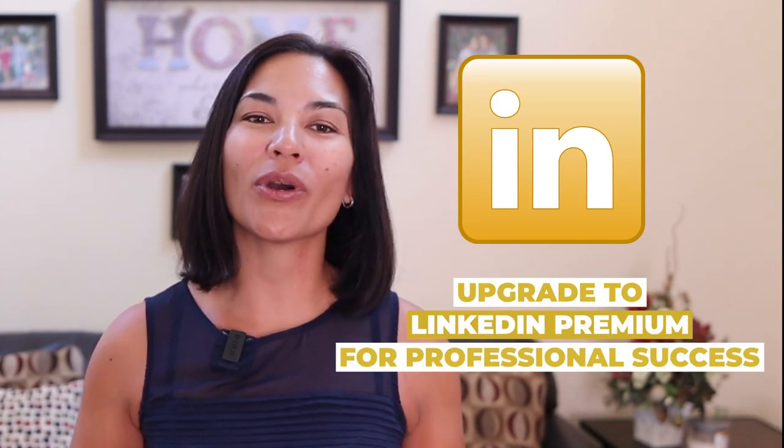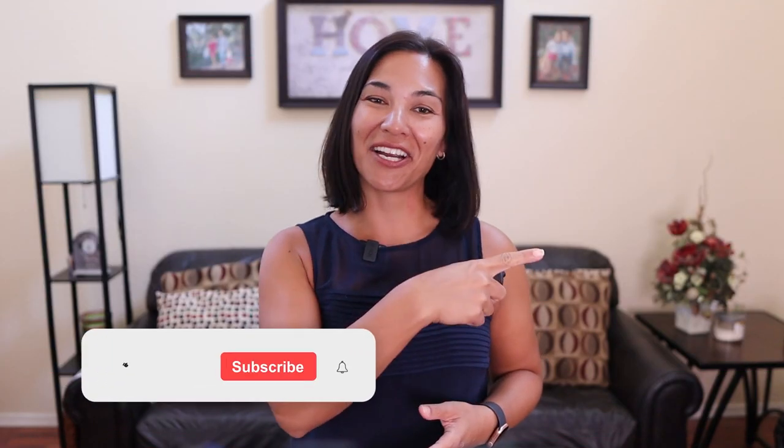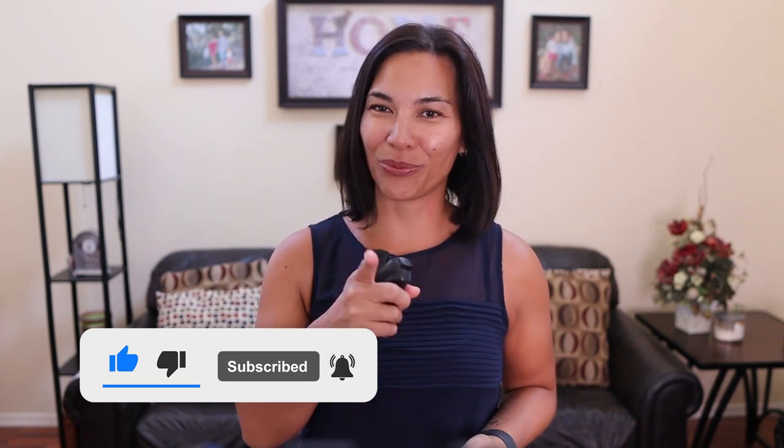Now, if you are really wanting to use LinkedIn for professional success, you are going to want to upgrade to LinkedIn Premium. Click on this video here, where I show you how to use Premium and why, and watch this video right here because YouTube thinks you're really going to like it. Till then — bye-bye.